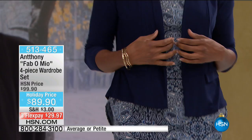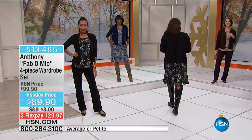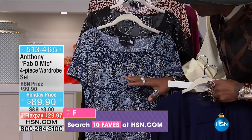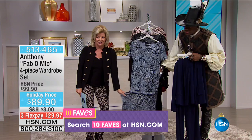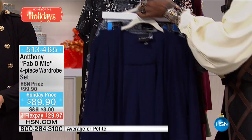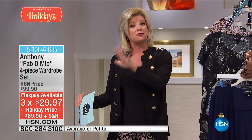You're getting a soft easy jacket with welt seaming on the front, a printed tee with a wedgewood pattern, a flip skirt that's 25 inches from the waist, and the solid classically-you pant. So you get the classically-you pant, the wader slash jacket, the printed top, and the flip skirt — four pieces for $89.90. Three flex pays means $30. Average is 5'4" and taller, petite is 5'4" and under.